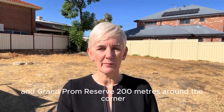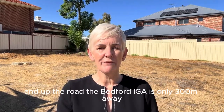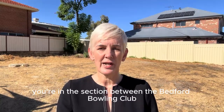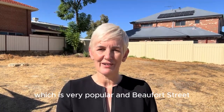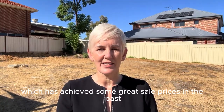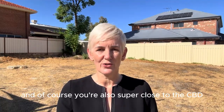Speaking of location, you've got beautiful Catherine Reserve and Grand Prom Reserve 200 meters around the corner and up the road. The Bedford IGA is only 300 meters away. You're in the section between the Bedford Bowling Club, which is very popular, and Beaufort Street, which has achieved some great sale prices in the past, and of course you're also super close to the CBD.